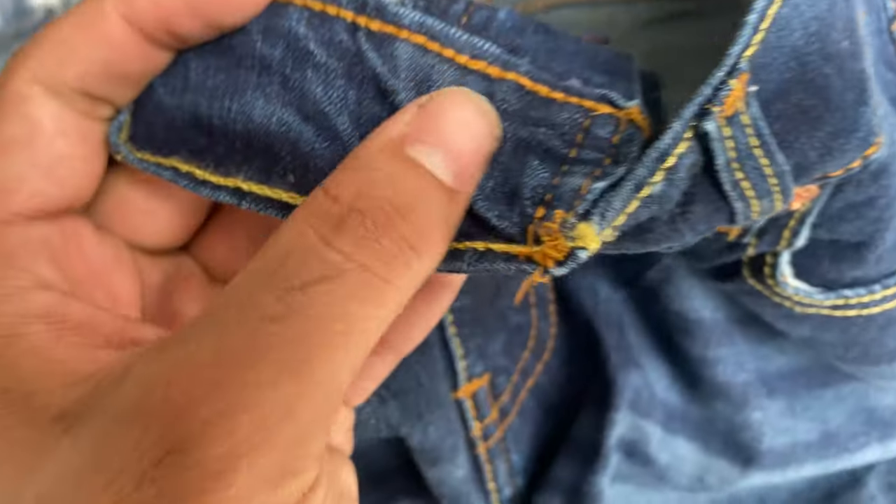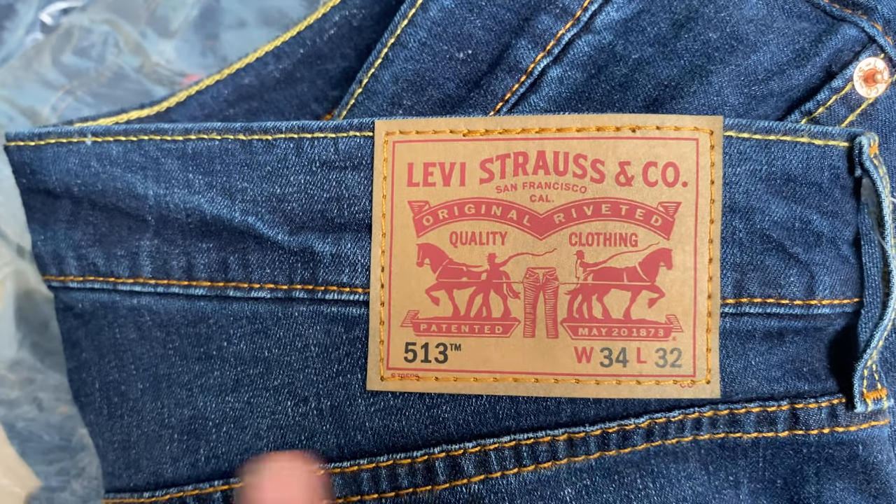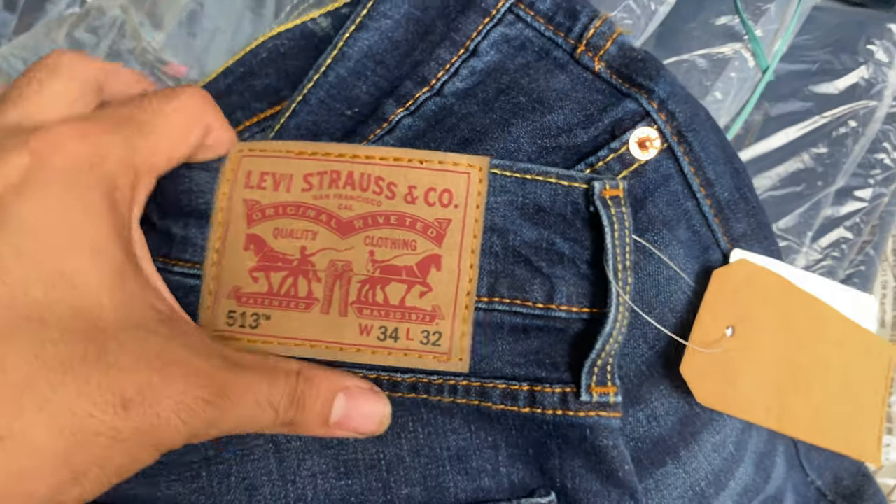The price for slim fit — that is the 511 — will be ₹740. The price for the 513 will be ₹760, and the boot cut price will be ₹780.